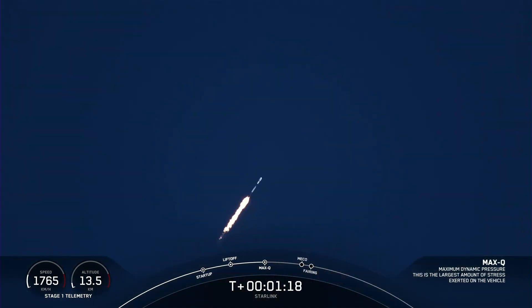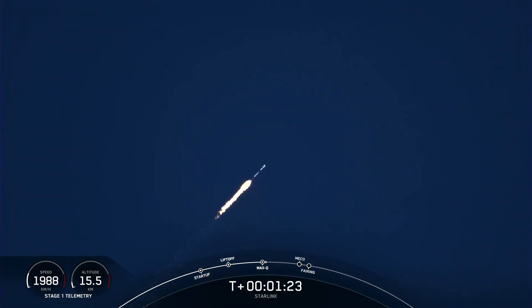Max Q. We are through the point of maximum aerodynamic pressure. Stresses on the vehicle will continue to decrease as we continue up to orbit.